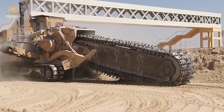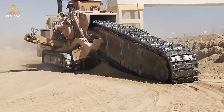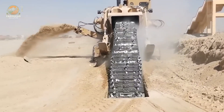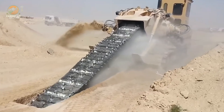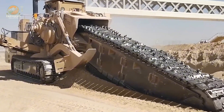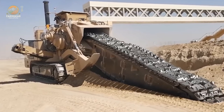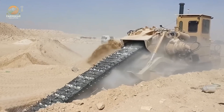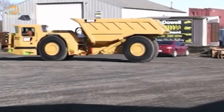Time is money, and the TZM Fort 75 trencher saves both. This beast can dig two parallel trenches up to 4.95 feet deep, making it a dream machine for construction projects worldwide. With its high-powered conveyor system, it optimizes performance like no other. Want to see it in action? Stay tuned until the end.